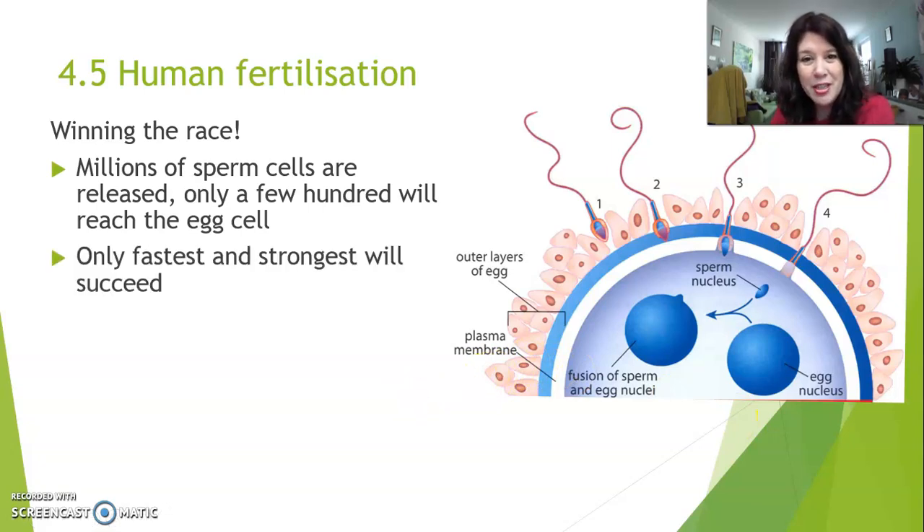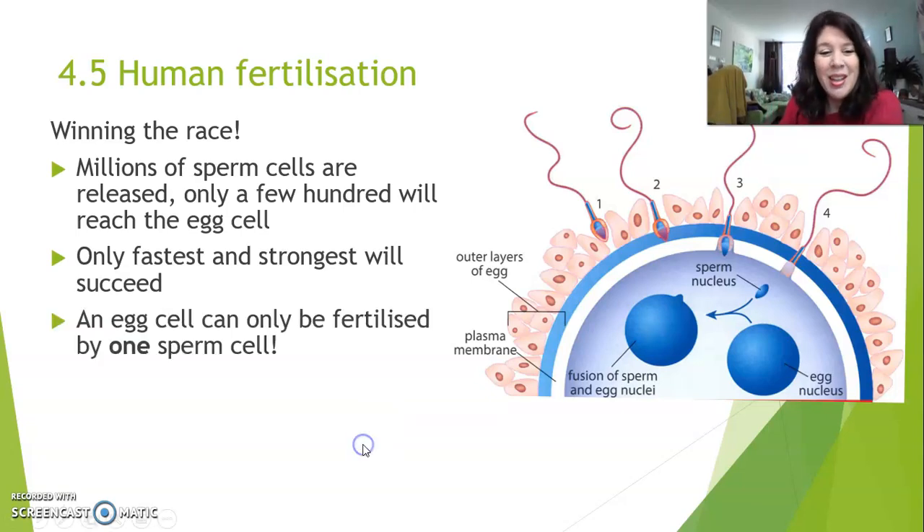Only the fastest and strongest sperm cells will succeed in fertilizing an egg cell. So that means you and I and all of humanity — we are all the result of the winning sperm cell entering that egg cell. So we're basically all winners. Now, there's one really important point that you need to remember: an egg cell can only be fertilized by one sperm cell, even if we're talking about twins or triplets or whatever. One sperm cell for an egg cell, always. How do twins get made? Well, we'll talk about that — but remember this rule. This is a really important rule.